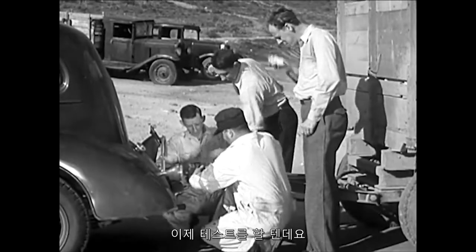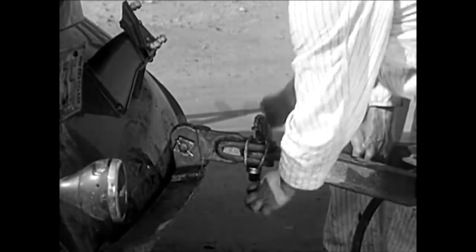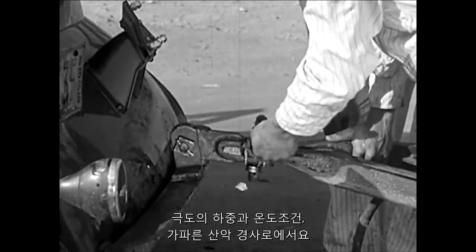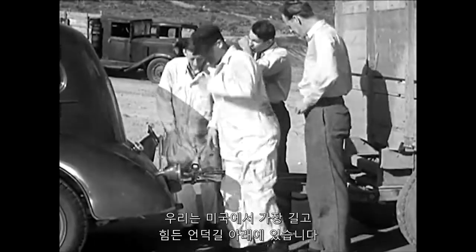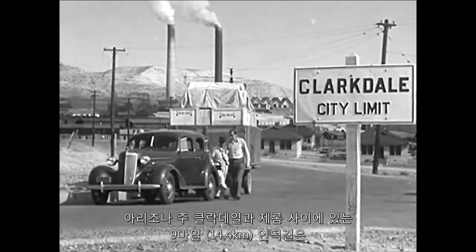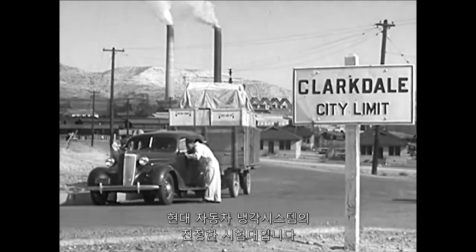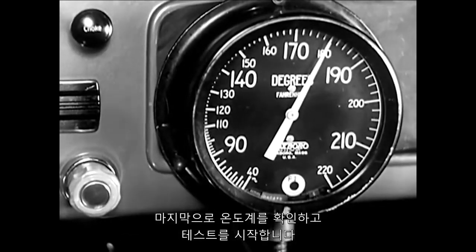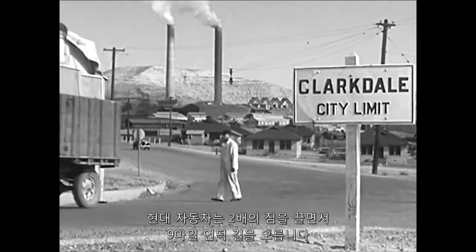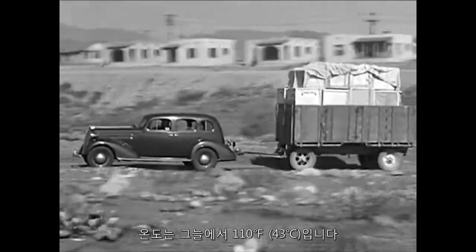Now here's a test that shows what the cooling system of the modern car can really do under extreme load and temperature conditions on a steep mountain grade. We're at the bottom of one of the longest, toughest hills in the country — the nine mile hill between Clarkdale and Jerome, Arizona. A real test of any automobile's cooling system. One last check on the temperature gauge and the test is on: a modern automobile pulling a double load against a nine mile hill under a temperature of a hundred and ten degrees in the shade.